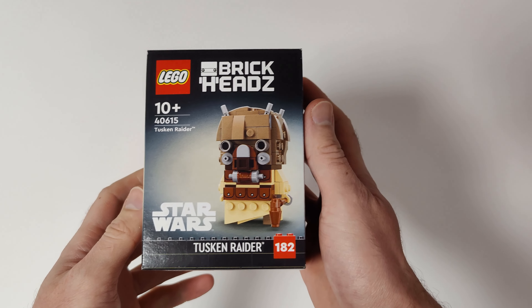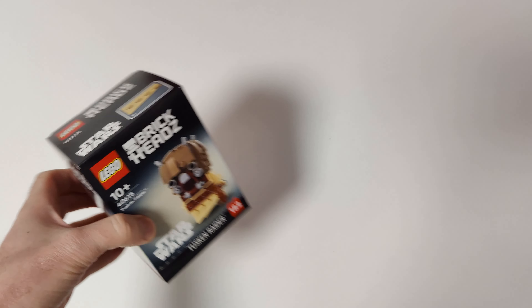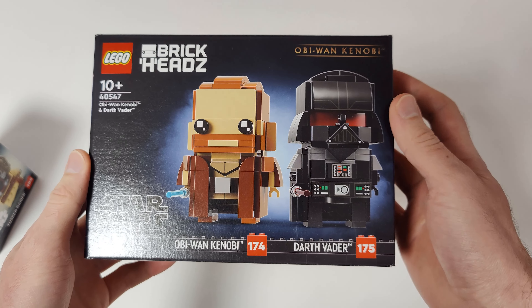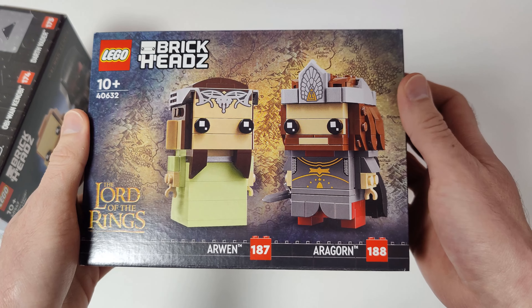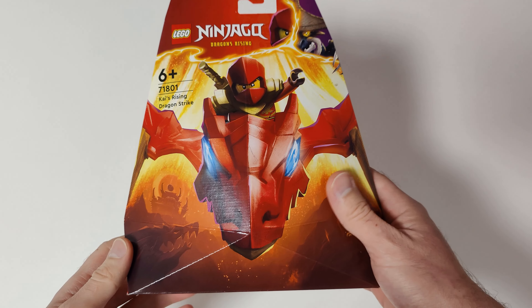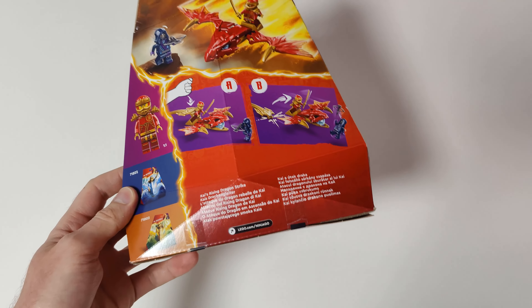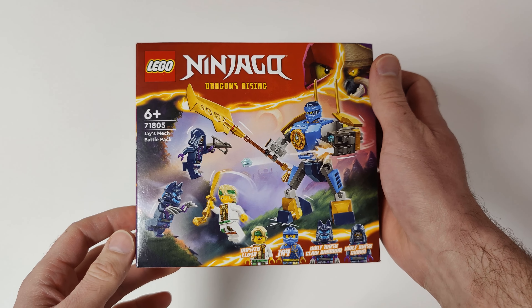I also got some more Brickheads: Star Wars Tusken Raider, Star Wars Obi-Wan Kenobi and Darth Vader Brickheads, Lord of the Rings Arwen and Aragorn, and Lord of the Rings Gandalf the Grey and Balrog. From LEGO Ninjago I got Kai's Rising Dragon Strike and also Jace Mech Battle Pack.